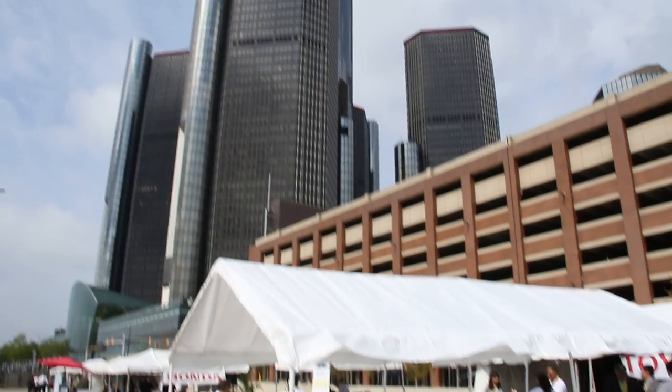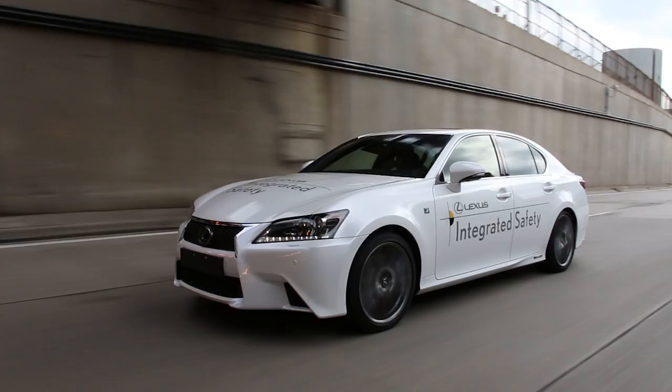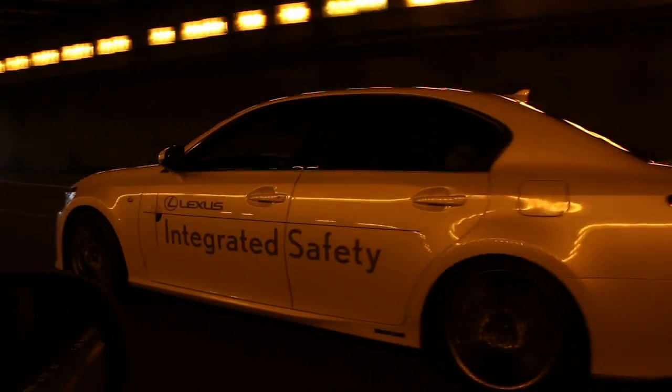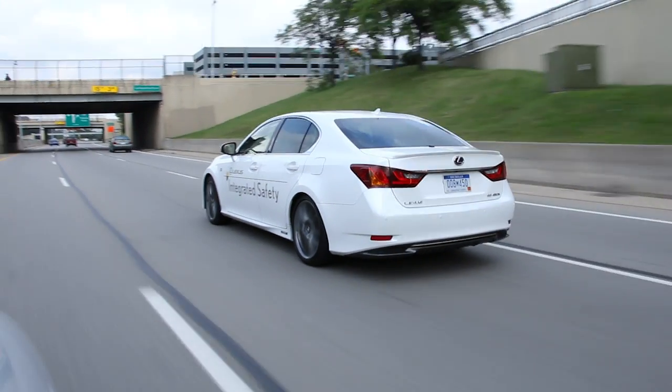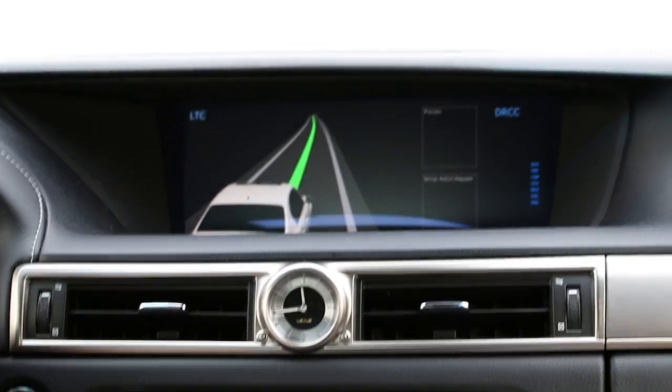My name is Rohit Pandita. I am with Toyota Technical Center based out of Ann Arbor, and today we are showing Toyota's next generation automated highway driving assist system, AHDA. The AHDA system is primarily designed to improve road transportation safety, and the way it works is by improving margins to other vehicles on the road.